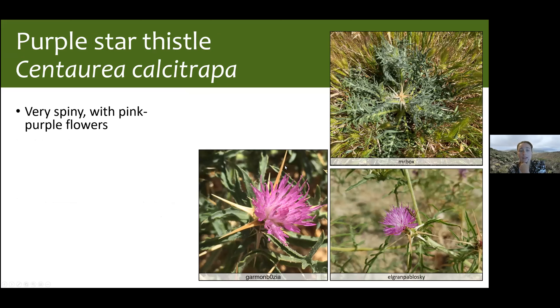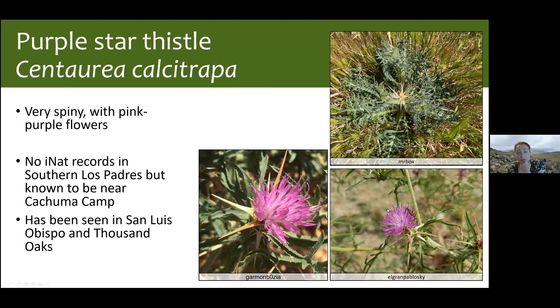Our last thistle is purple star thistle, Centaurea calcitrapa — very spiny, looks just as unpleasant as yellow star thistle. Right now there are no iNat records of this plant in the Southern Los Padres, but there are some Calflora records near Lake Cachuma, and it's been seen in San Luis Obispo and Thousand Oaks. As with all of these, keep an eye out.